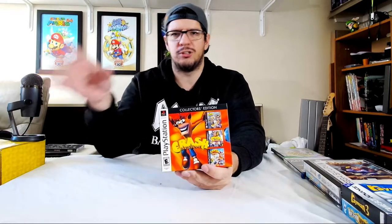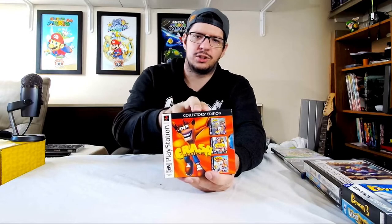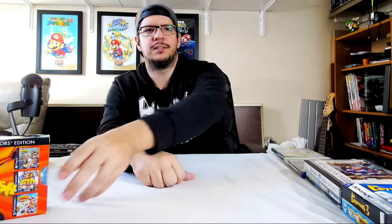If you guys know any differences between the regular versions and the Collector's Edition versions, then let me know in the comments down below. This was a pretty great, pretty nice find as well.